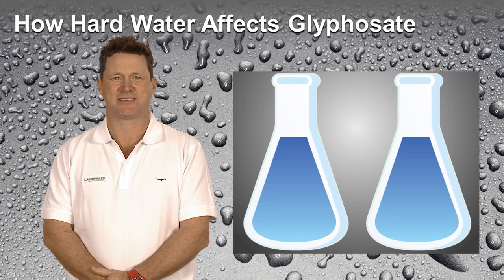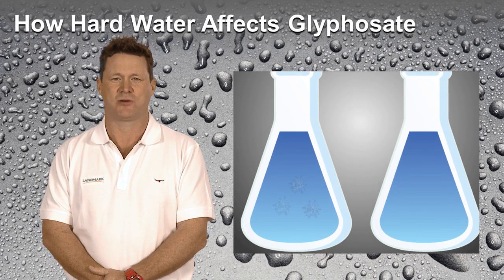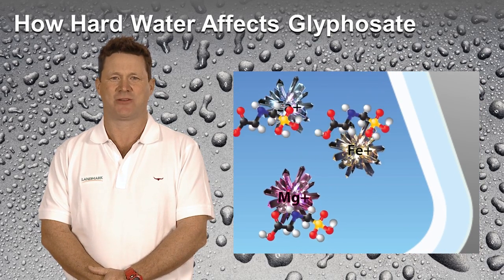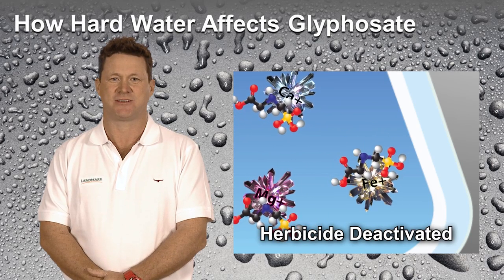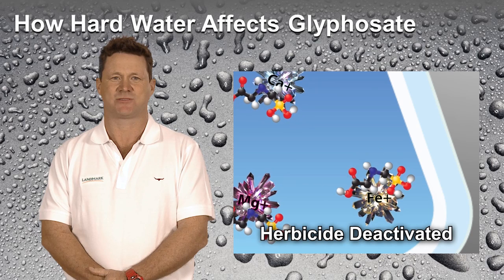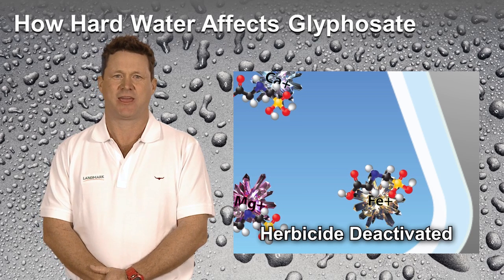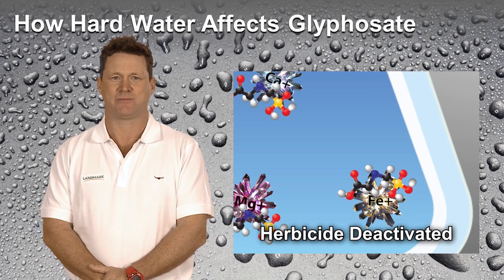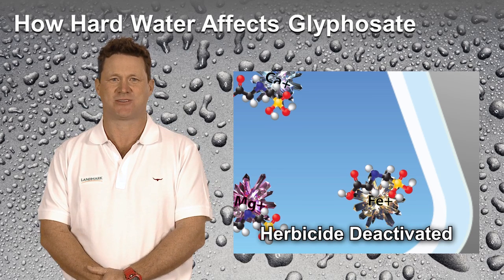Let's use glyphosate as an example. With the negative charge of the glyphosate molecule and the positive charge of hard water minerals, hard water cations are attracted to and react with certain pesticides, thereby reducing overall efficacy. As a weak acid herbicide, glyphosate is susceptible to deactivation. Any one of these minerals is capable of tying up the glyphosate molecule causing a negative impact on performance. The harder the water, the more active ingredient is tied up.